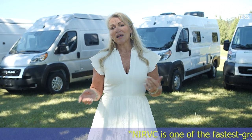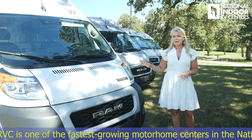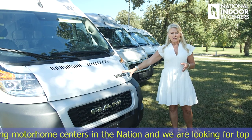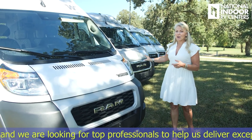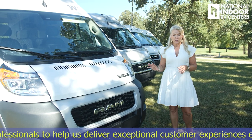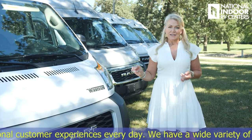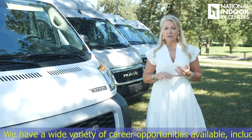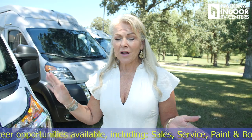The 59NP sits on the 2500 Promaster chassis. You get the 3500 Promaster chassis on the 59PX, and you get the 1500 Promaster chassis on the Solus Pocket. All of them have the 280 horsepower, 3.6 liter V6 gas engine, and new for 2023 is the nine-speed transmission. They're all front-wheel drive.